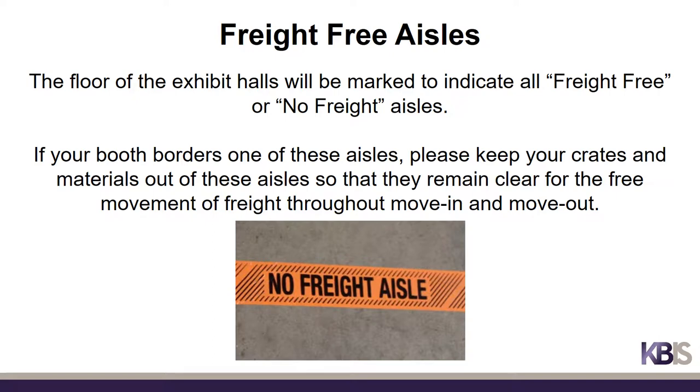The floor of the exhibit halls will be marked to indicate all freight-free or no-freight aisles. If your booth borders one of these aisles, please keep your crates and materials out of these aisles so that they remain clear for the free movement of freight throughout move-in and move-out.